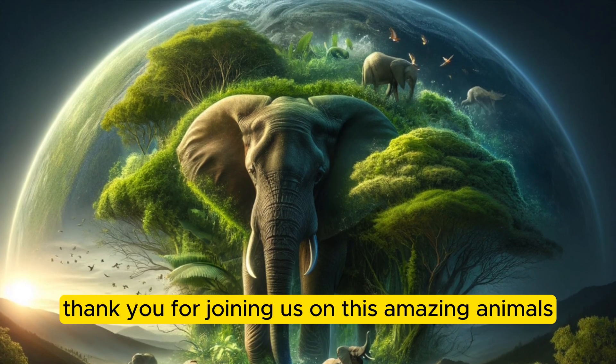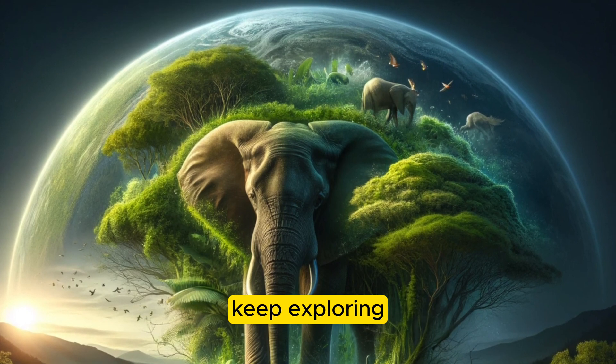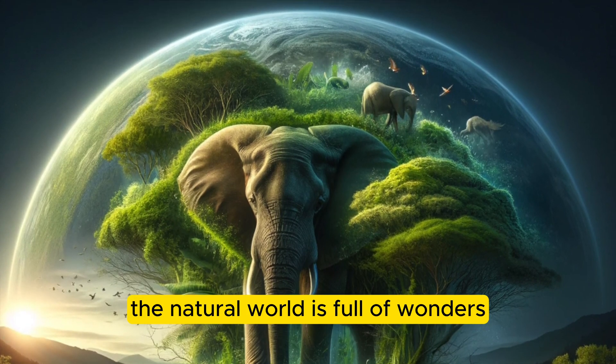Thank you for joining us on this amazing animals adventure. Stay curious, keep exploring, and remember the natural world is full of wonders waiting to be discovered. Until next time.